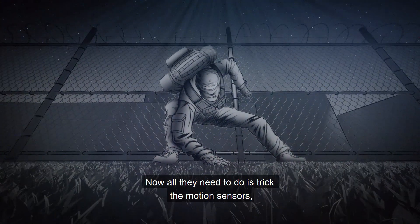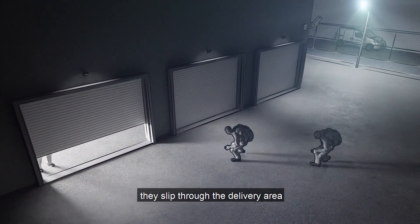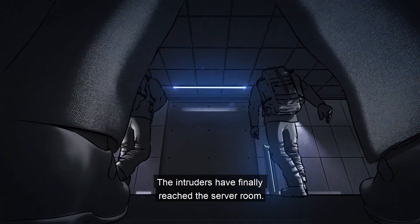Now all they need to do is trick the motion sensors wearing stealth overalls. The coast is clear. They slip through the delivery area, which has been opened from the inside by their accomplice. The intruders have finally reached the server room.